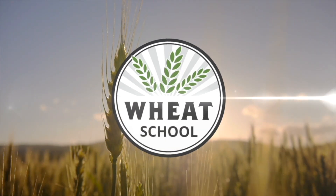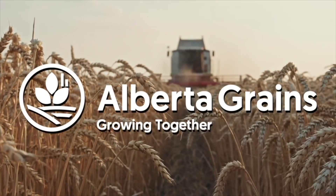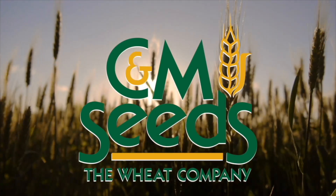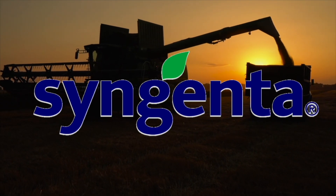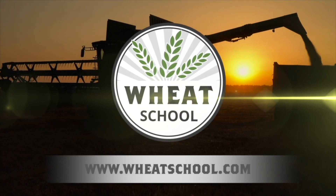The Wheat School on realagriculture.com is brought to you by Alberta Grains, C&M Seeds, and Syngenta Canada. Find more episodes of The Wheat School by going to wheatschool.com.